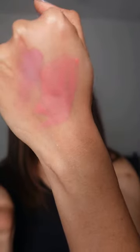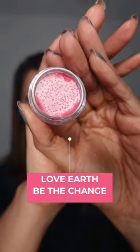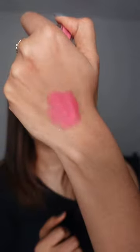Last is Lover's Multi-Port in the shade Be The Change, which is exactly the same as Sweetheart Pink from K-Beauty shade-wise. Affordable and beautiful.